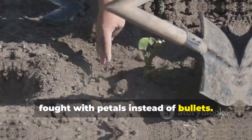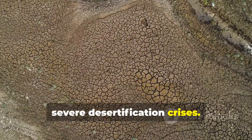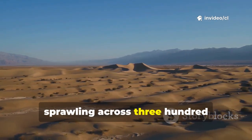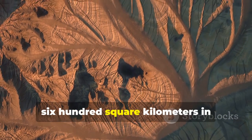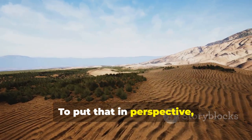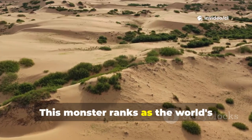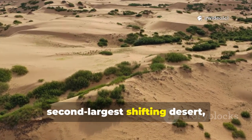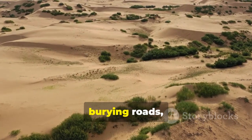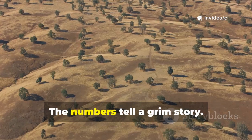China faces one of the planet's most severe desertification crises. At the heart of this crisis sits the Taklamakan Desert, sprawling across 337,600 square kilometers in Xinjiang's Tarim Basin. To put that in perspective, that's roughly three times the size of South Korea. This monster ranks as the world's second-largest shifting desert, and it's hungry, constantly consuming farmland, burying roads, and destabilizing entire ecosystems. The numbers tell a grim story.